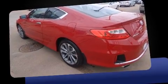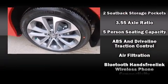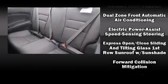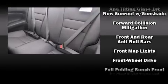Top features include leather upholstery, a built-in garage door transmitter, a trip computer, power moonroof, heated door mirrors, lane departure warning, and seat memory.